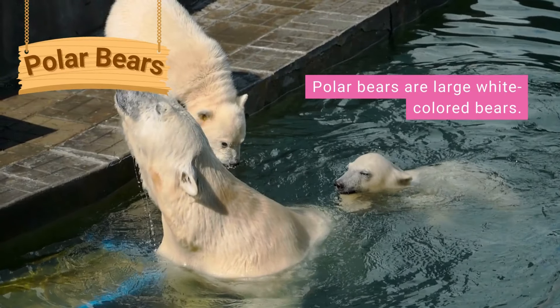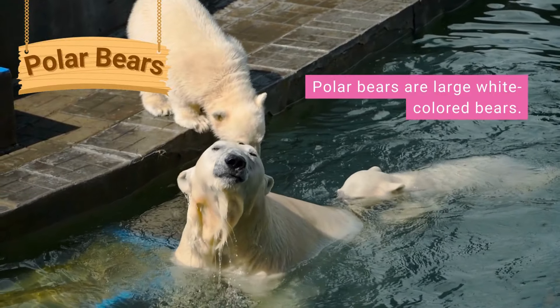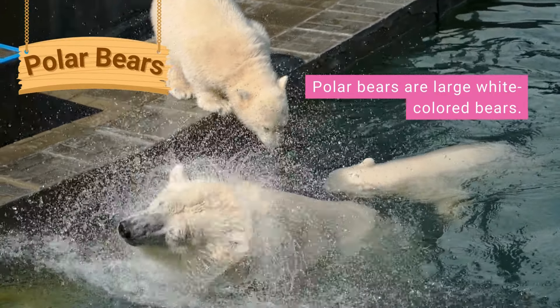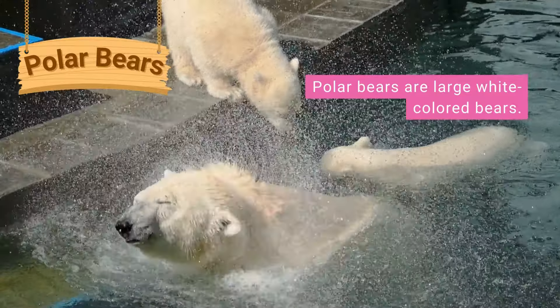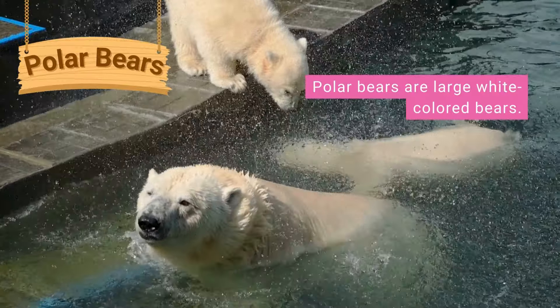Polar bears are large white-colored bears that live in cold areas around the Arctic. They have a layer of fat under their skin called blubber, which helps to keep them warm. Baby polar bears are born in snow caves, which the adult bears dig in the snow.